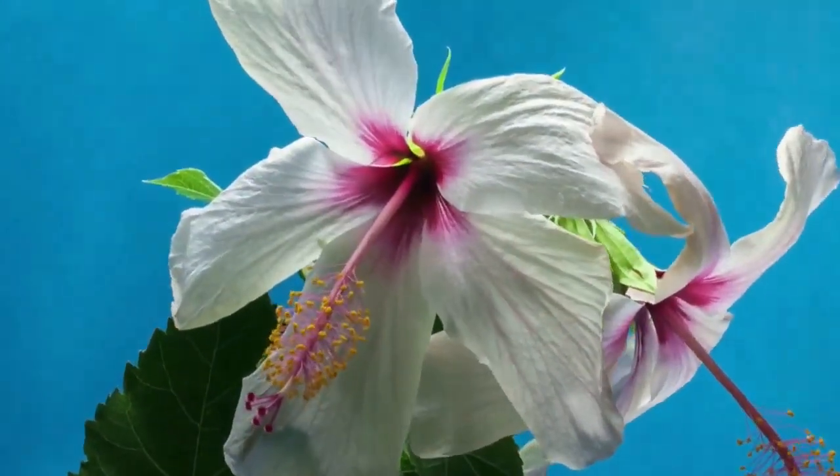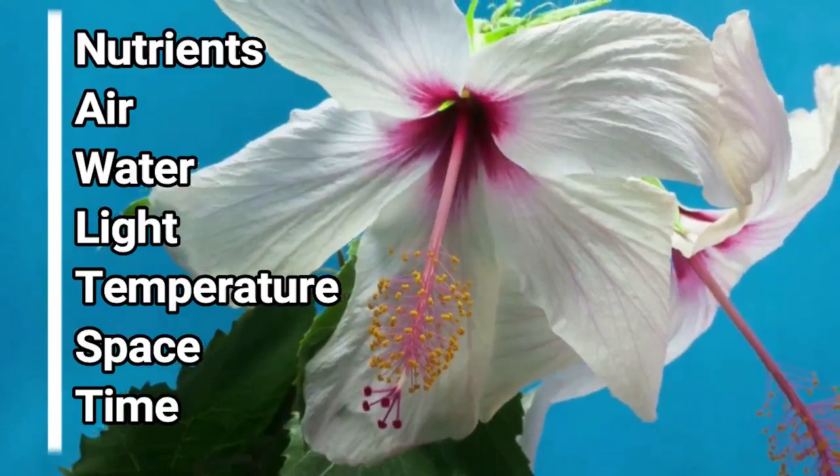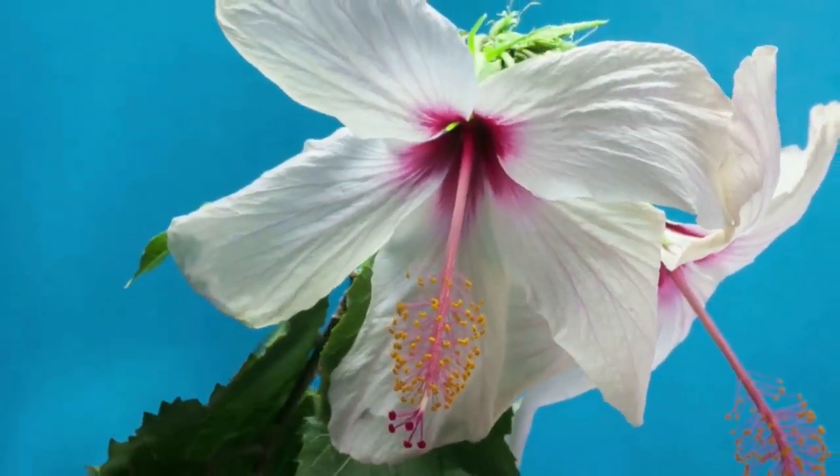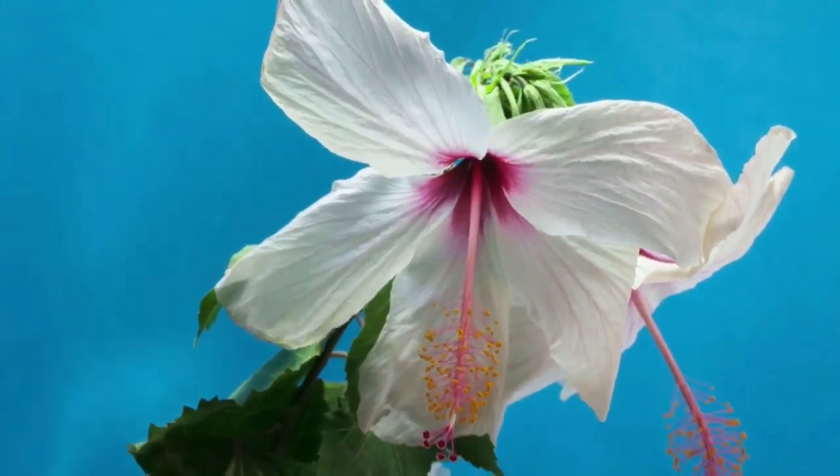There are many things plants need to grow, such as water, nutrients, air, light, temperature, space, and time. Let's take a look at the most important factors for growing healthy plants.